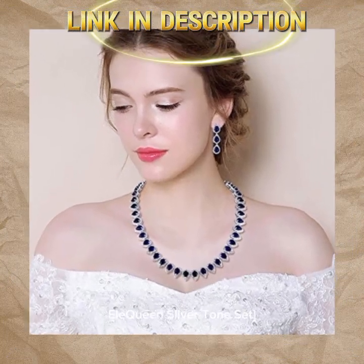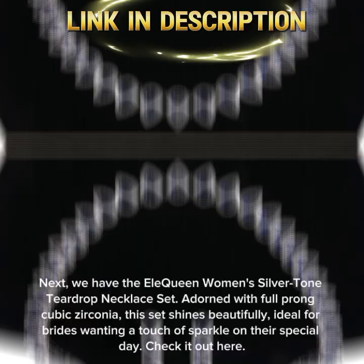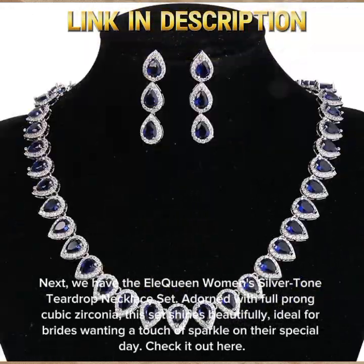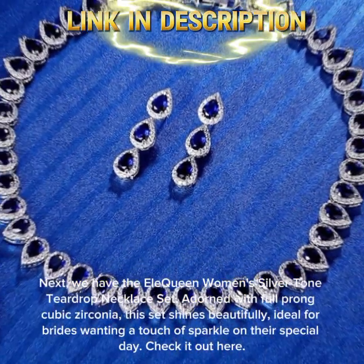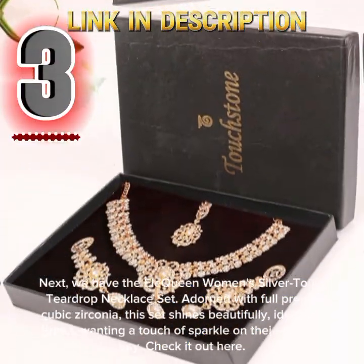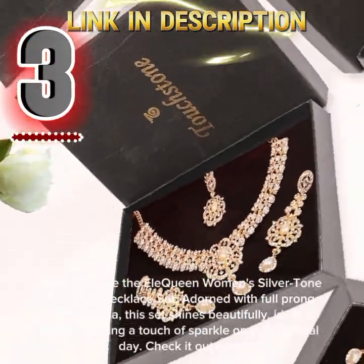Next, we have the Ella Queen Women's Silver Tone Teardrop Necklace Set. Adorned with full-pronged cubic zirconia, this set shines beautifully, ideal for brides wanting a touch of sparkle on their special day. Check it out here.